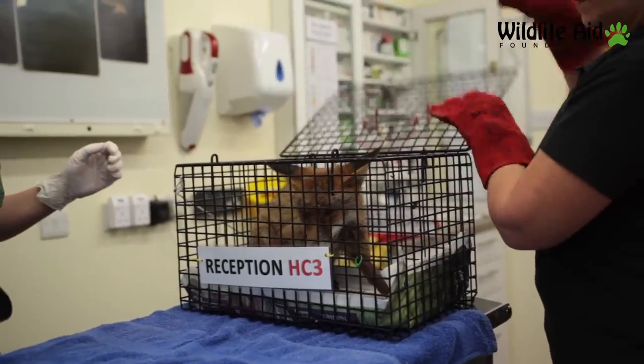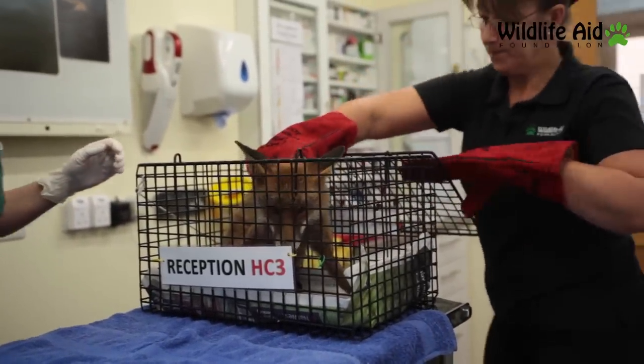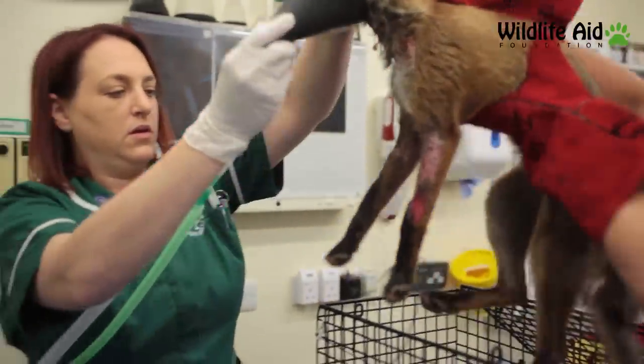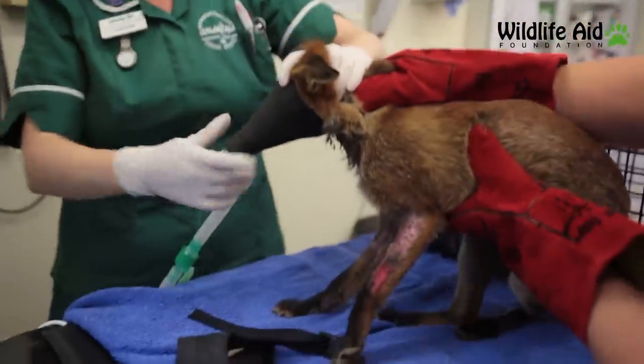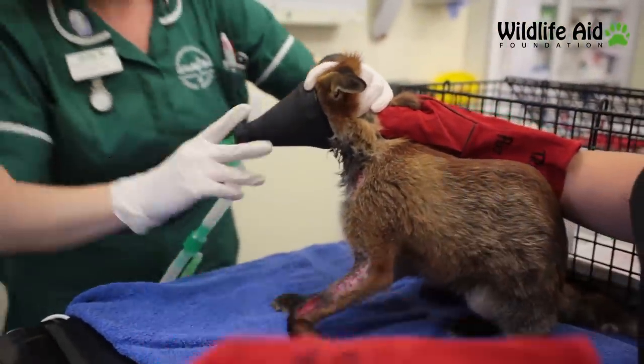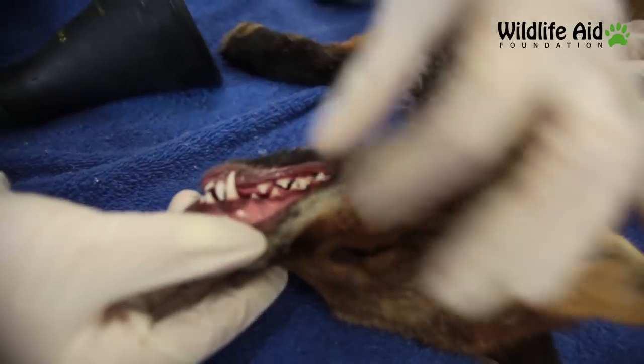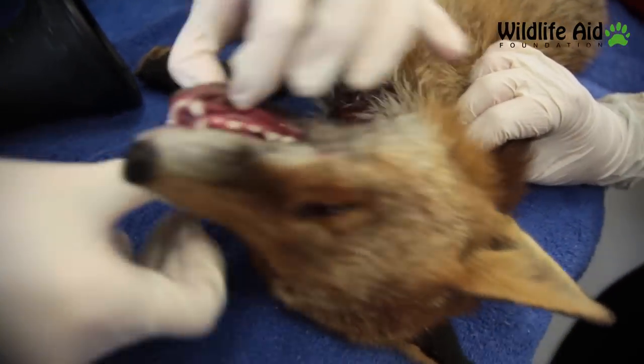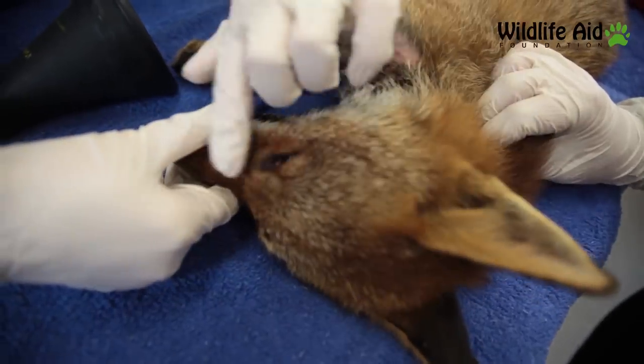What we need to do is get him out and give him a quick anaesthetic so that we can have a really proper look at his neck. His gums are nice and pink — he hasn't damaged any of his mouth, which is a really good sign.